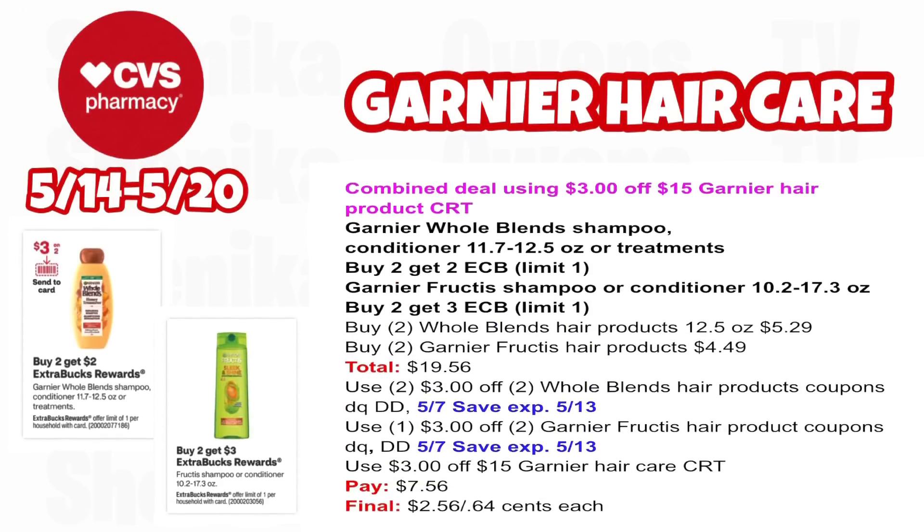If you have the $3 off $15 Garnier hair product CRT, you can combine both Garnier deals. Whole Blends is buy two get $2, Fructis is buy two get $3. Pick up two Whole Blends 12.5 oz at $5.29 and two Garnier Fructis at $4.49 — all four totaling $19.56. Use two $3 off two for Whole Blends (app double-dipping with 5/7 insert, expires 5/13), the $3 off two for Fructis from that same insert, and the $3 off $15 Garnier hair care CRT. You'll pay $7.56, getting back $2 for Whole Blends and $3 for Fructis — making the final cost for all four $2.56 or $0.64 each.